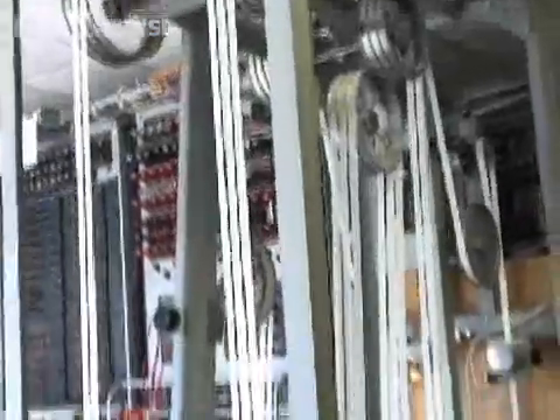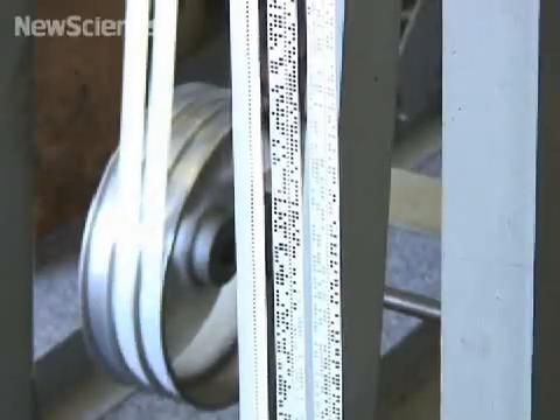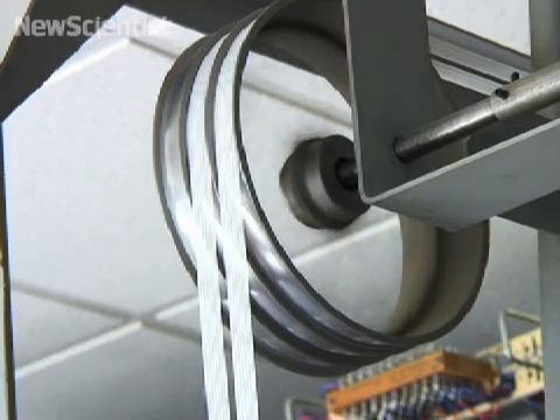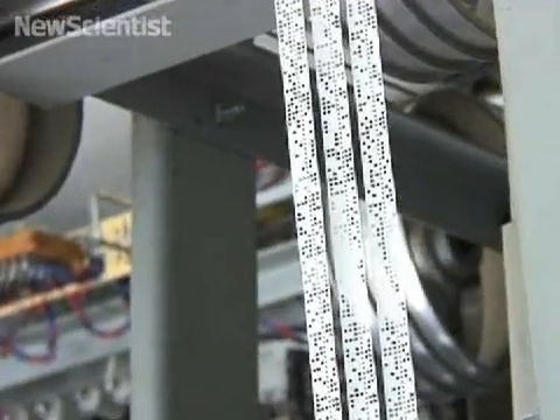The machine intercepts radio messages encrypted using the German Lorenz machine. Transcripts are punched onto paper tape and then fed into Colossus at about 30 miles per hour, feeding 5,000 characters per second to the machine. That's the data going into Colossus.